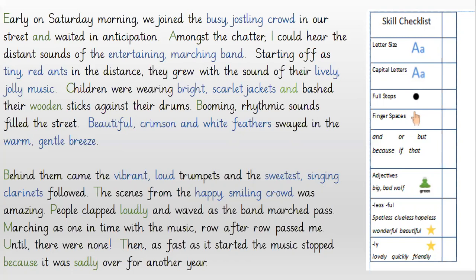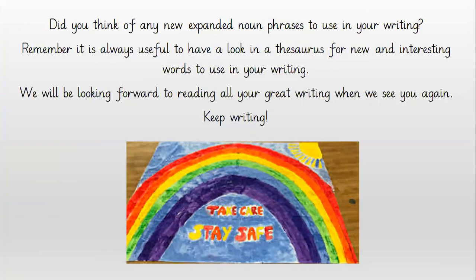Now that is my piece — let's see if you can do writing a little bit better than mine. You can write a few paragraphs about a marching band. You can choose your own picture from the internet if you find one that's better than what I've got, or you can just use the pictures that I provided for you. Did you think of any new expanded noun phrases to use in your writing? Remember, it is always useful to have a look in the thesaurus for new and interesting words to use in your writing. We'll be looking forward to reading all your great writing when we see you again. Keep writing. Take care and stay safe until next time.